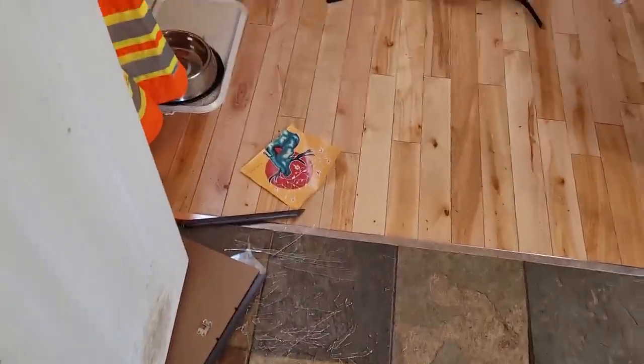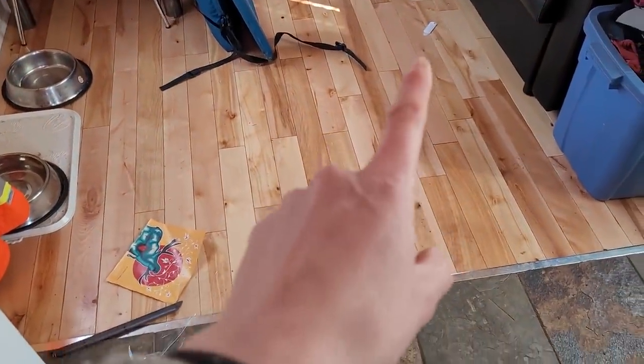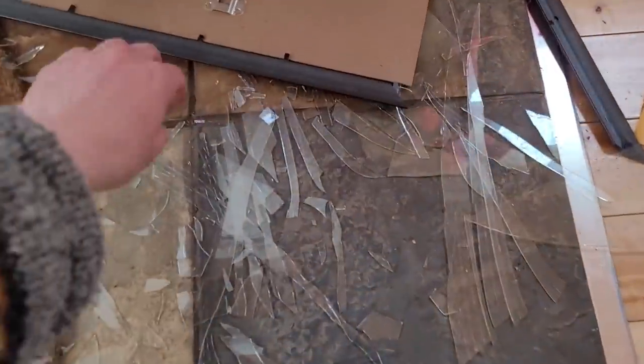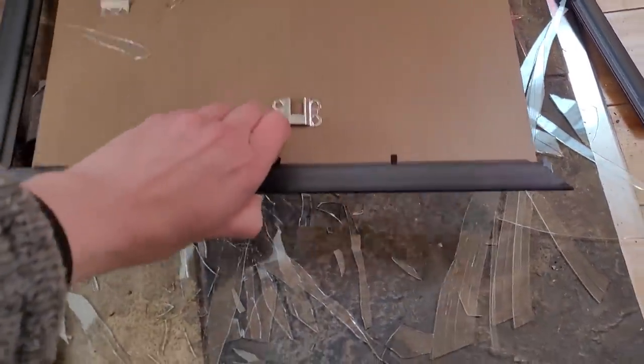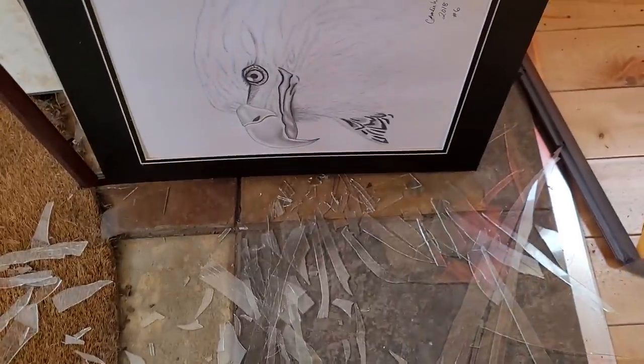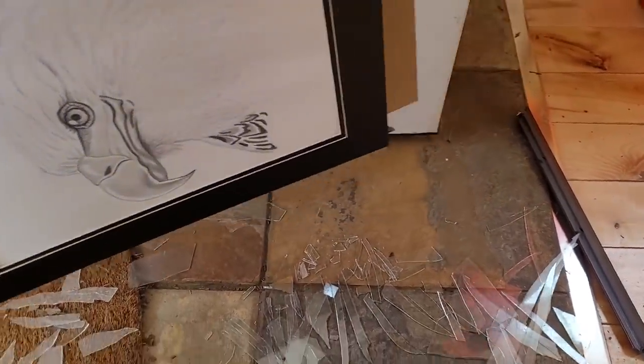First problem of the day — came in here and take a look, this picture had fallen off. I think the hanger that I had it on, the glue kind of gave up the ghost. This is too bad — this is a picture Charlie, now Ghost Wolf, had sent me, the Eagle. I'm going to have to get a new frame for it and clean this up.